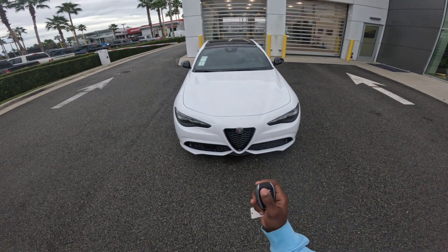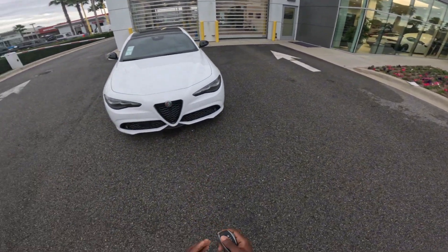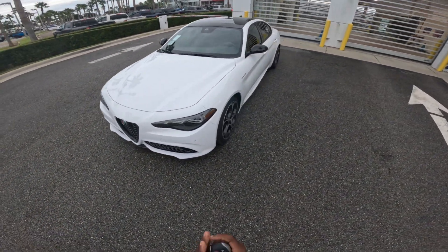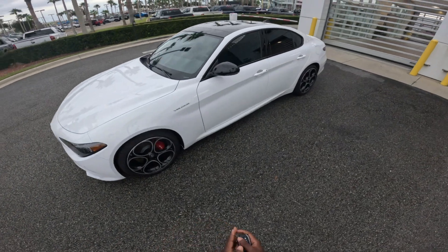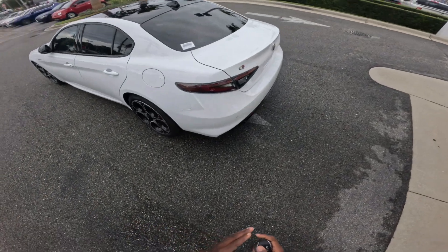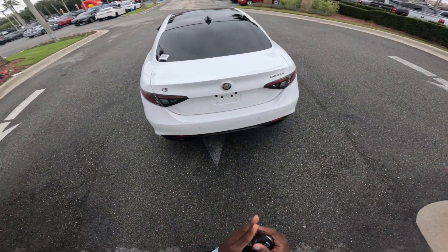All right guys, so in front of me today is a 2024 Alfa Romeo Giulia. The exterior paint of this car is Alpha White. I'll do a full walk around as usual before I get into all the features that this car has. You can see this car looks pretty sick.